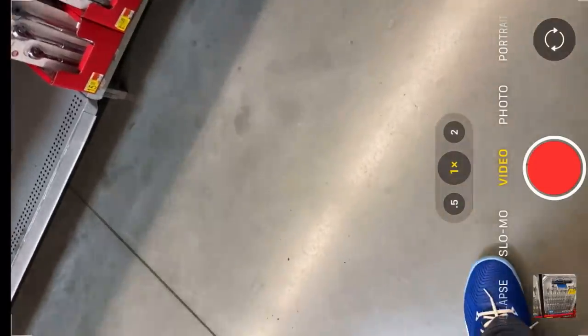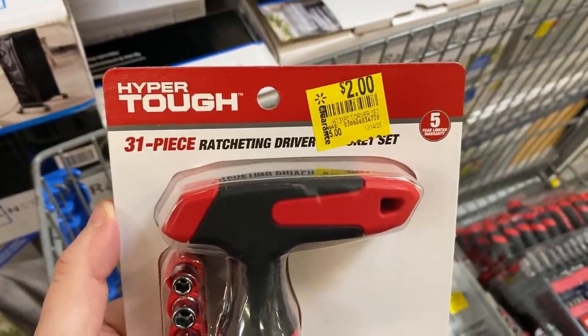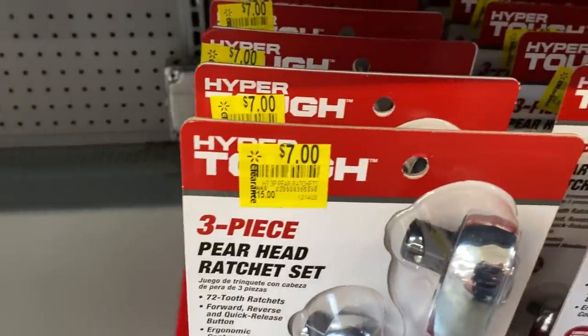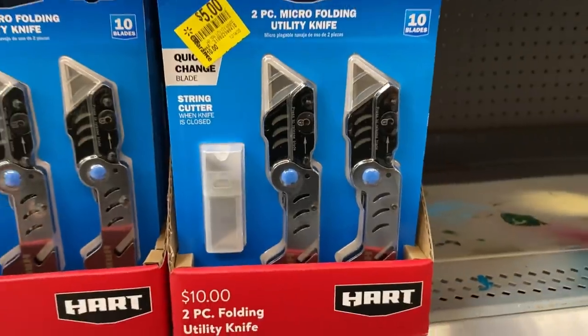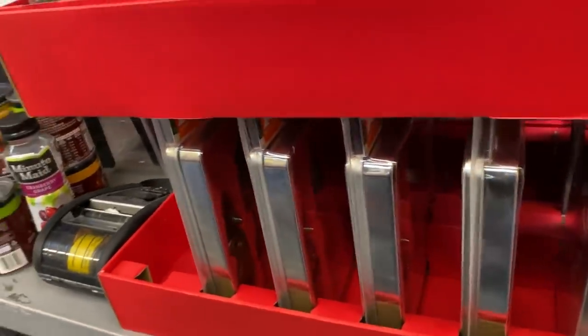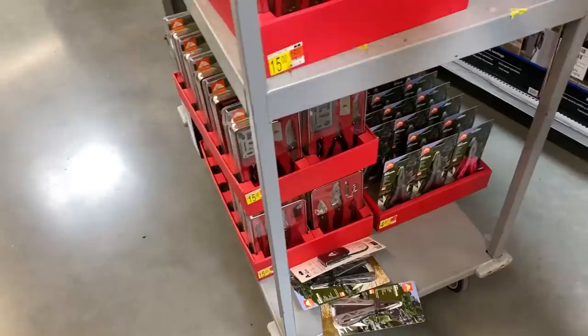I'm talking to the employee the entire time, asking about the store and how the holidays are going — super, super cool. There's also a 31-piece ratcheting driver set for $2, and there's a bunch of stuff I didn't even buy. A pry-head three-piece set for $7, and blades right here for $5 — I'm actually going to buy that. The employee is literally helping me, letting me know what's going on with all this stuff — super cool, and I appreciate it.